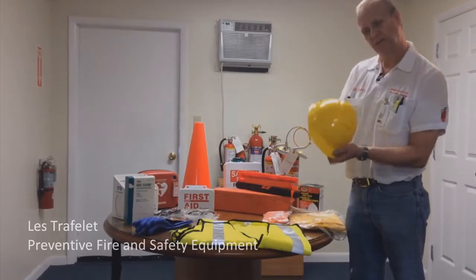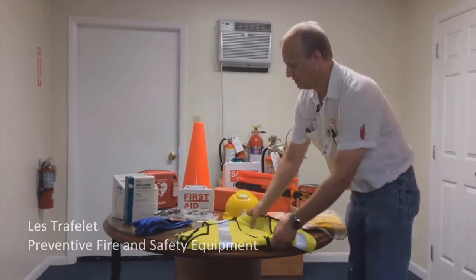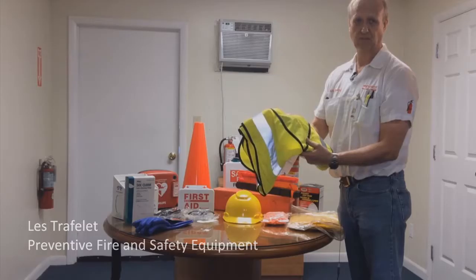Hard hat — everybody knows the hard hat, we carry any type. The fluorescent high-vis vest — we carry class one through three for road construction or active construction sites.